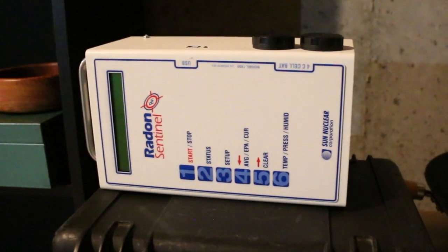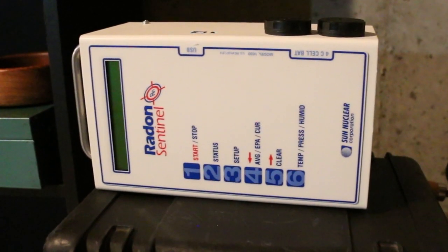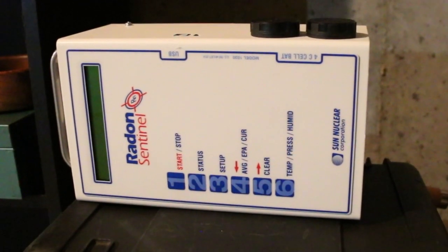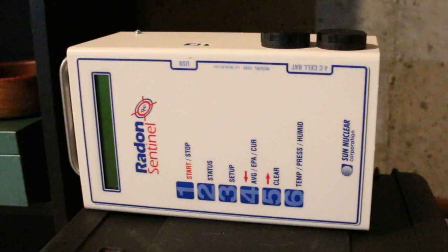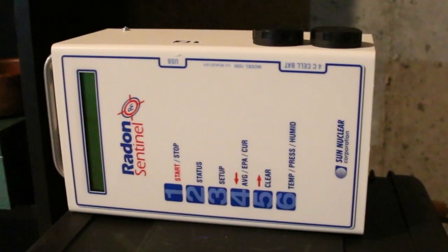There it is. What you're looking at is what is commonly known as a radon detection device, and that is what we are going to talk about in this video, starting right after the intro.